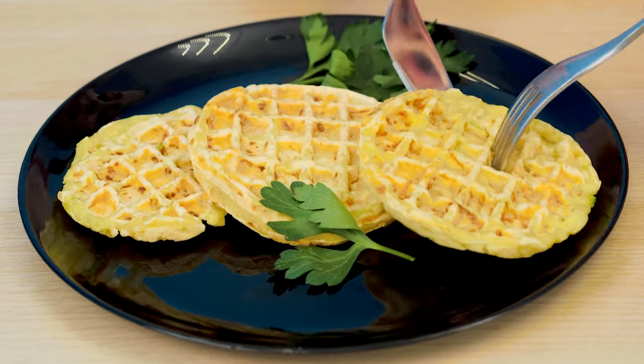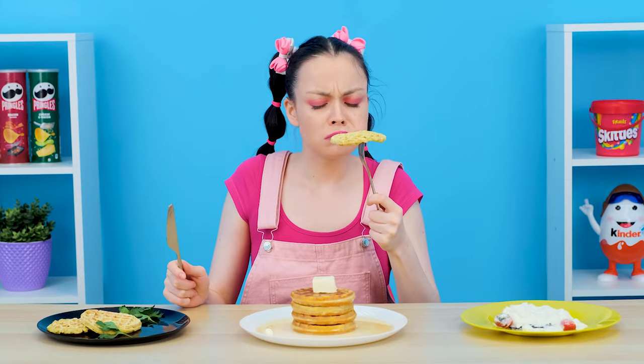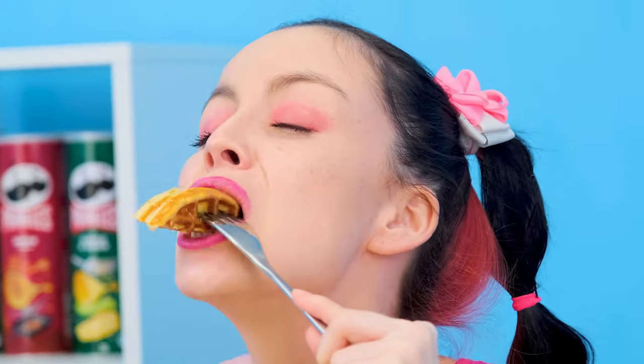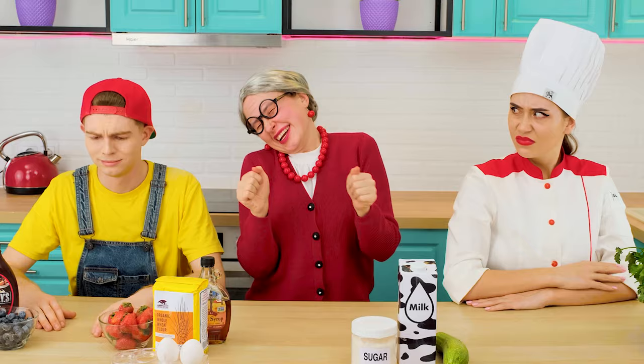And this one? Ew! This waffle tastes like grass and eggplant! I hate it! Disgusting! And this one? It's pretty good! That's just what I wanted. Grandma, you're winning this round. Hooray!